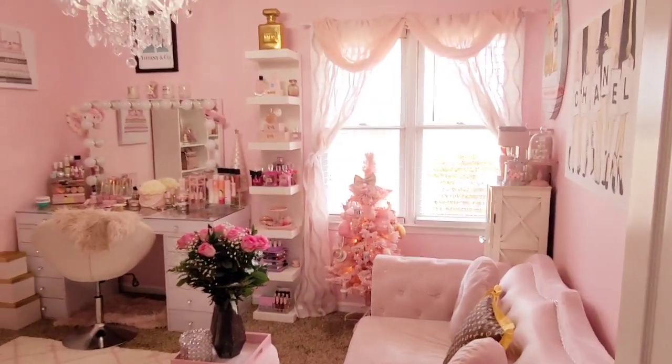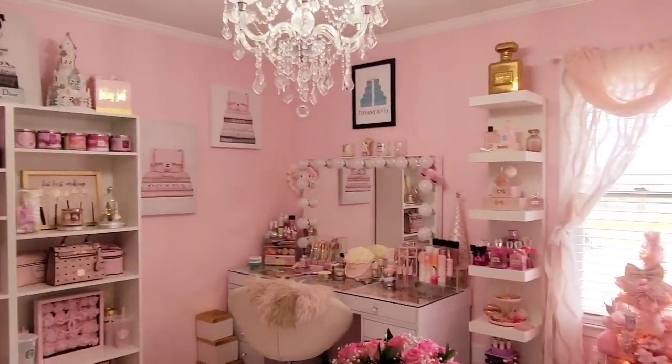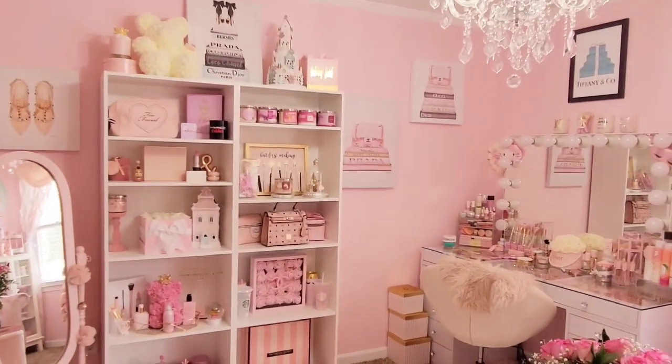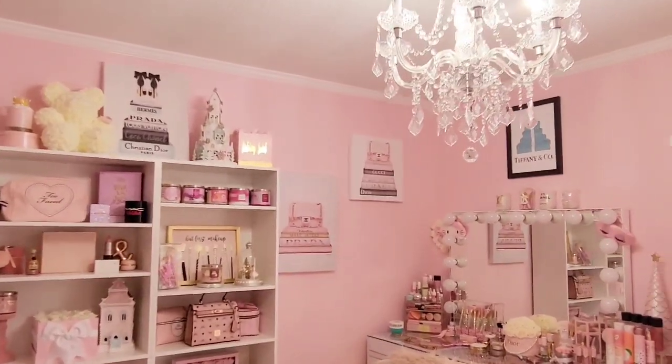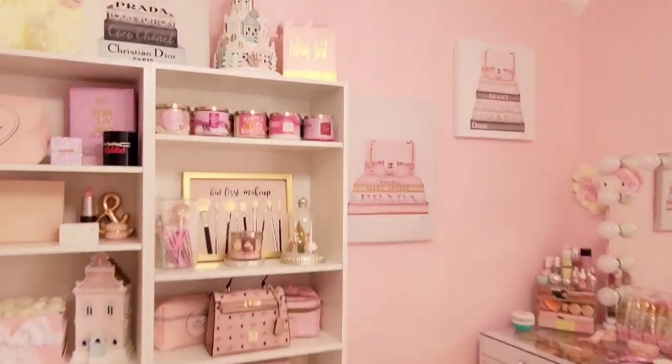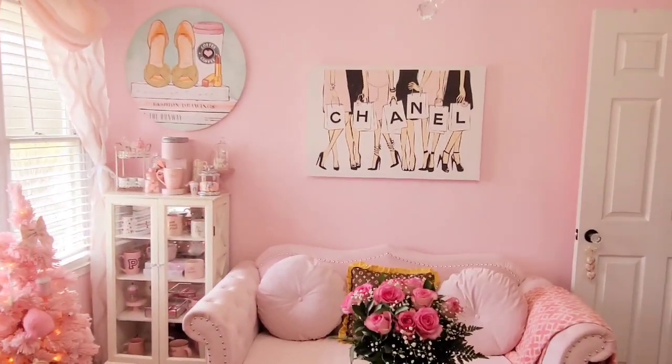Welcome to my new beauty room! I'm so excited to show you — this video has been forever in the making. I'm going to do a quick little turnaround and then start on this side of the room.